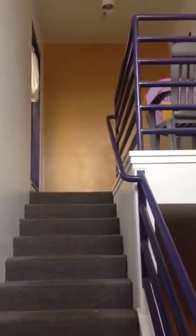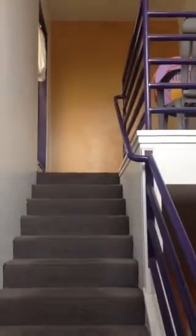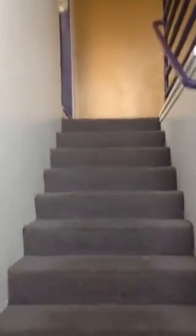A few weeks back I promised a video tour of my studio. I'm starting outside on the stairway going up the stairs. It's a pretty cool space.